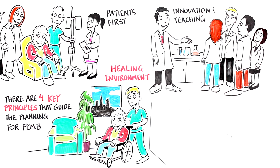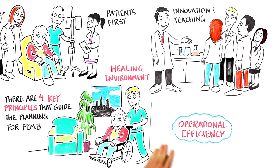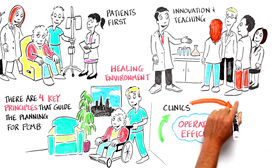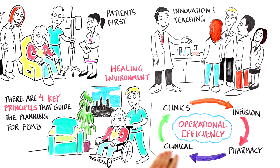Fourth: Operational Efficiencies. Using lean principles, we will embed thoughtful, efficient workflows into PCMB's layout and design, starting with close adjacencies between clinics, infusion, pharmacy, and clinical trials.